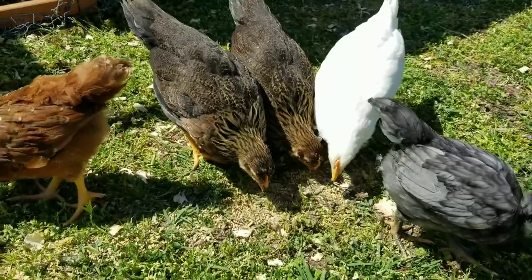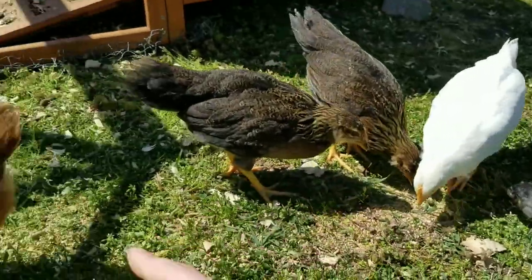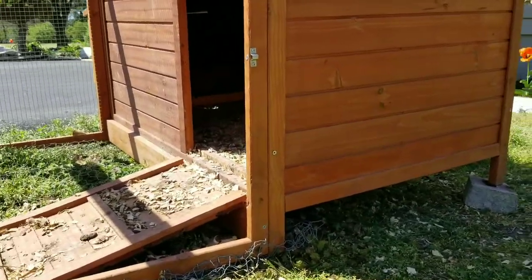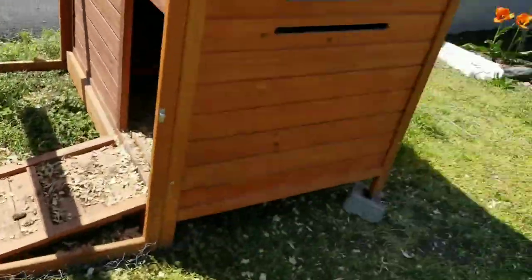There's five chicks — one, two, three, four, five. They're scared of me now, they're hiding. Can you see them? They ran away from me.